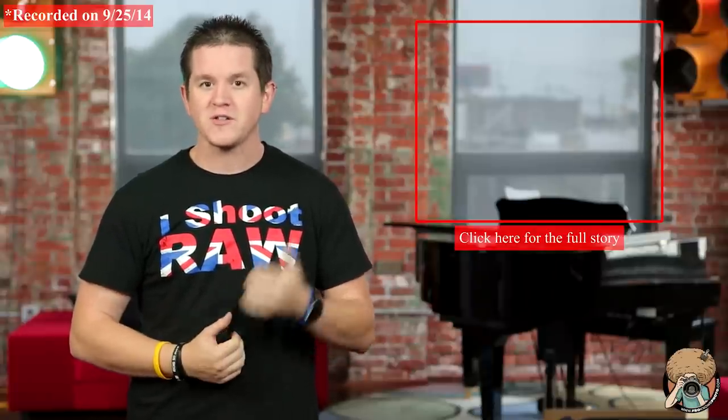Hey, it's Steven here again with your photo news recap on froknowsphoto.com. Remember at any time to check out the full stories, click on the annotation.